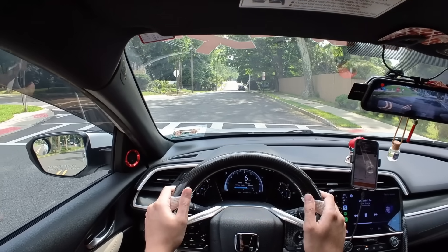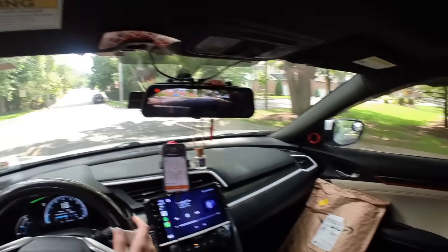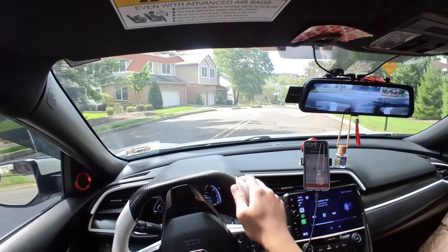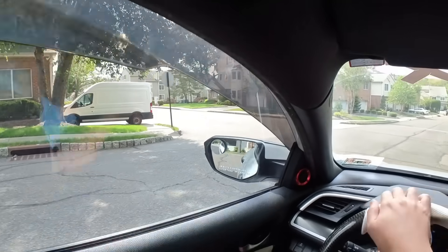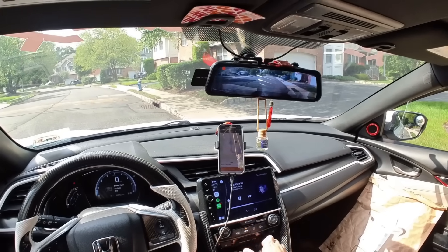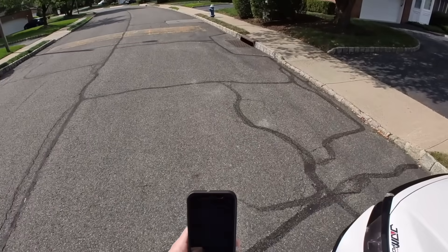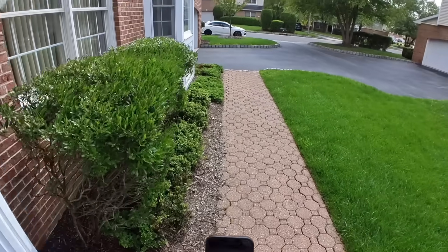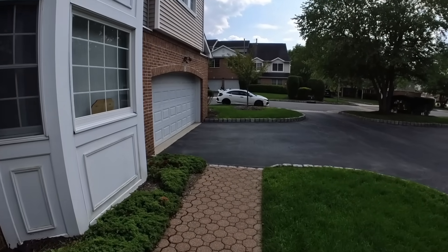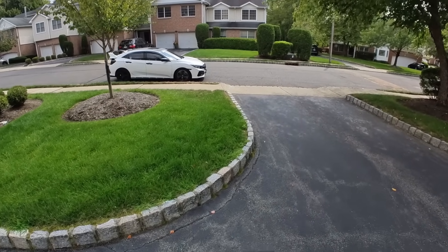Our last stop is just around the corner — condominiums, of course. Always with the condos. And boom, we are finished! It only took us three hours and 25 minutes, but that's with me messing around filming and vlogging.